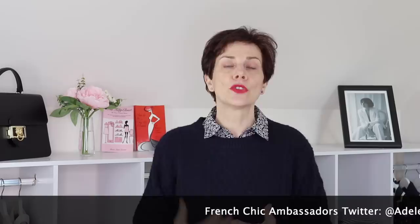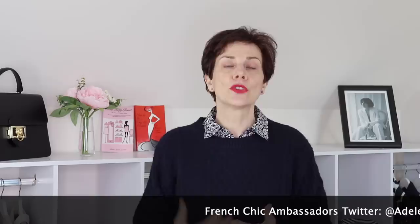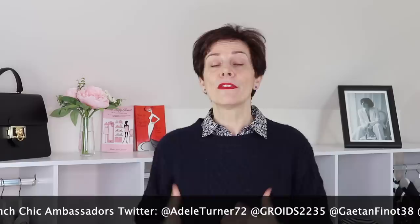Many of us think that because we wear some pieces in a particular season, let's say in winter, we can no longer wear them in the season after that. But I'm going to show you in this video five pieces that I wear in winter but can also wear in spring.